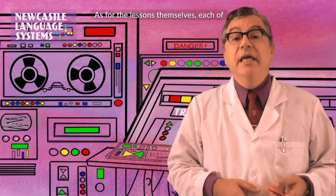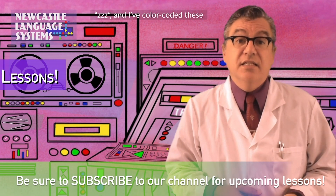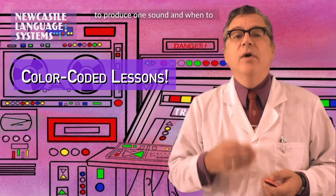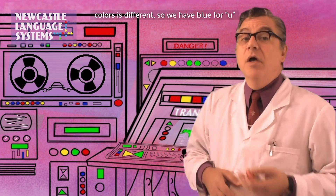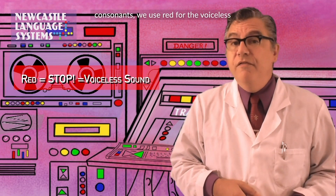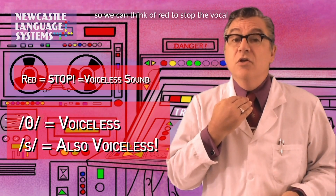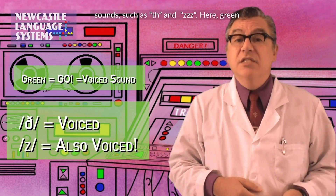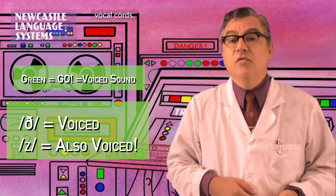As for the lessons themselves, each of them focuses on a pair of closely related English sounds, such as s and z. And I've color coded these lessons so that it's easy for you to remember when to produce one sound and when to produce the other. For the vowels, each of the colors is different, so we have blue for one vowel and yellow for another and so forth. While for the consonants, we use red for the voiceless sounds, such as f and s — there's no vocal vibration for these sounds, so we can think of red to stop the vocal chords. While we use green for the voiced sounds, such as v and z. Green tells us to go ahead and vibrate those vocal chords.